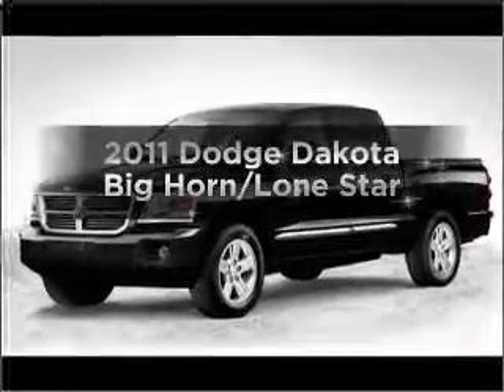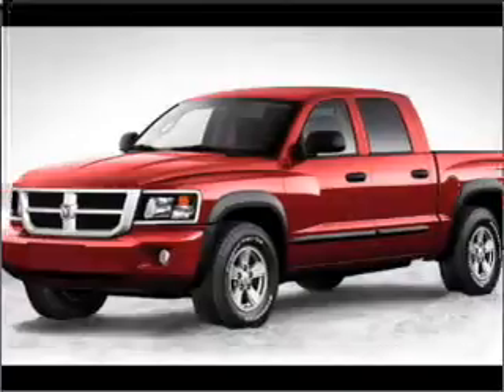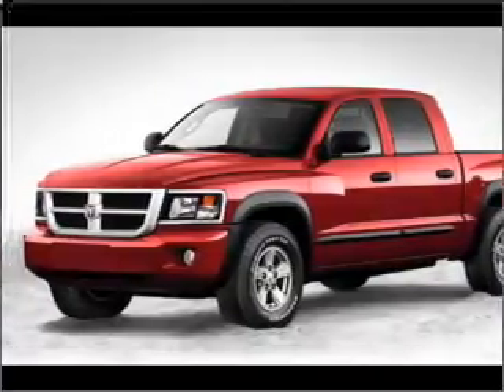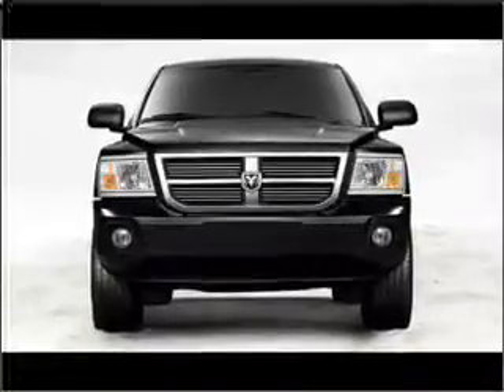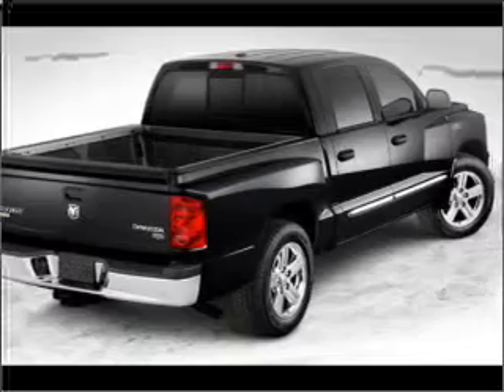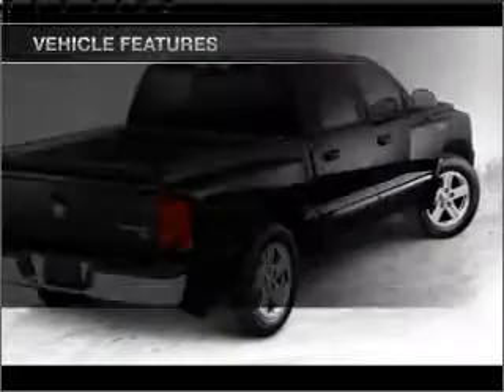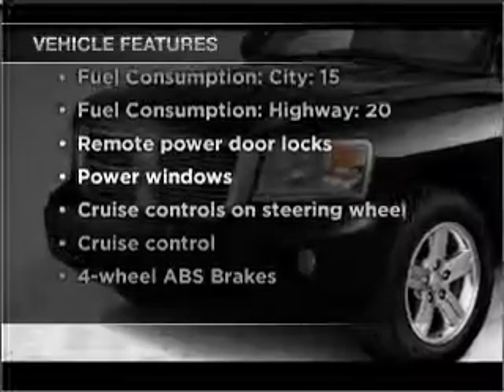Introducing the 2011 Dodge Dakota. Travel the roads in style and comfort in this great vehicle. With a solid 6-cylinder engine that responds smoothly to its automatic transmission, premium wheels give a more luxurious look. The anti-lock braking system will help deliver you safely to your destination. And with these notable features, you won't want to miss out on the opportunity to own this amazing vehicle.